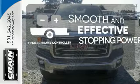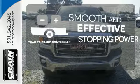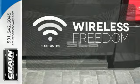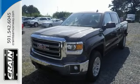The Trailer Brake Controller delivers smooth and effective stopping power for your trailer. You don't have to put your life on hold when you have Bluetooth. Put this hard-working truck to work for you today.